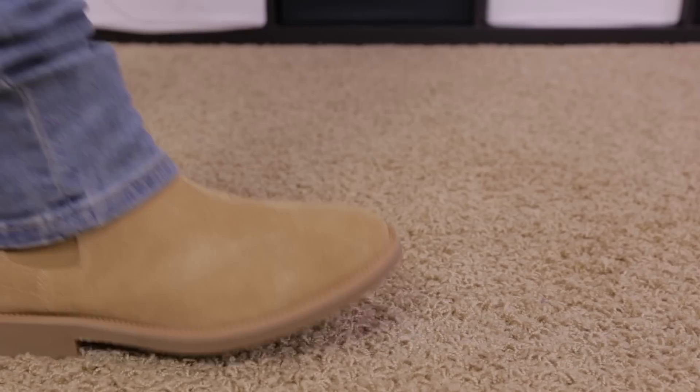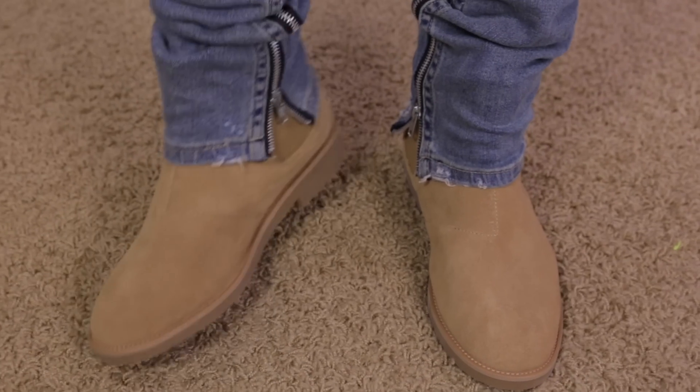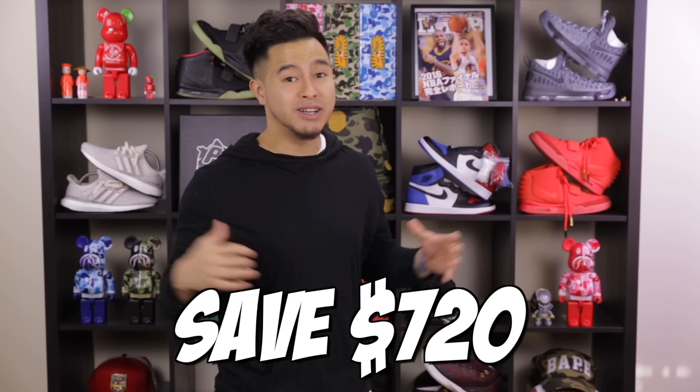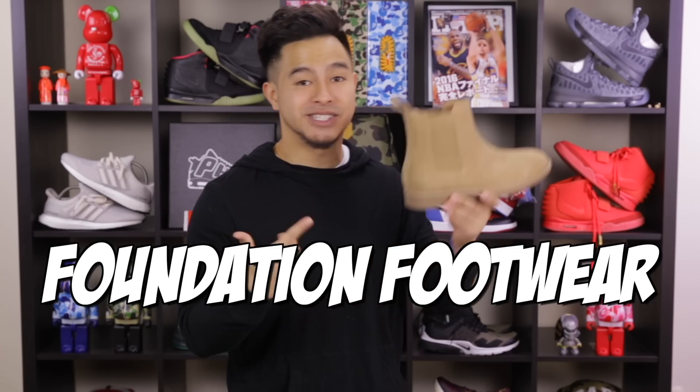When it comes down to it, it's just a boot. Unless you really care about the handcrafted stitching and the Italian suede, you're better off getting the Foundation Footwear pair and saving yourself $720. That's a lot of money. There you guys have it — the Foundation Footwear Chelsea boots.